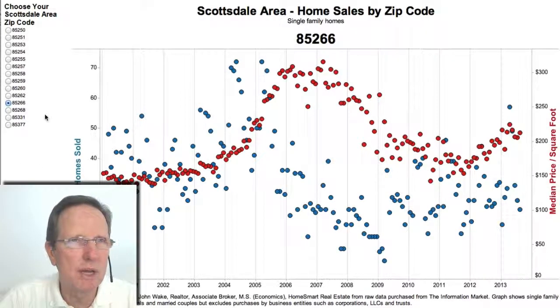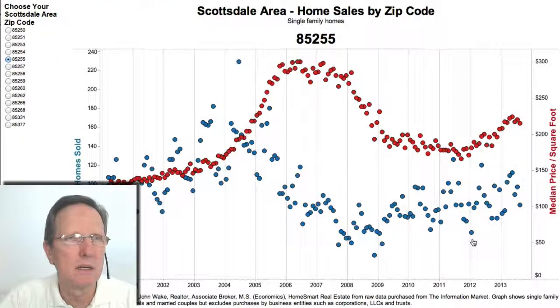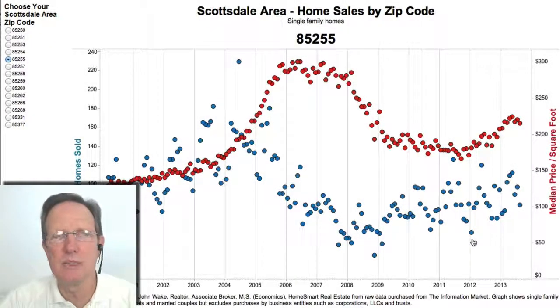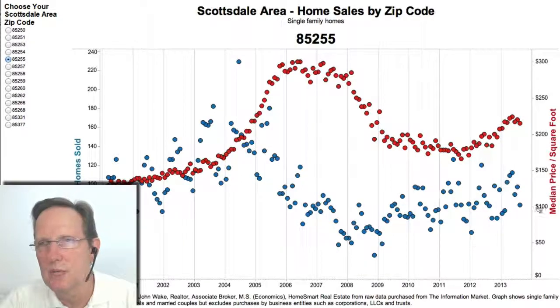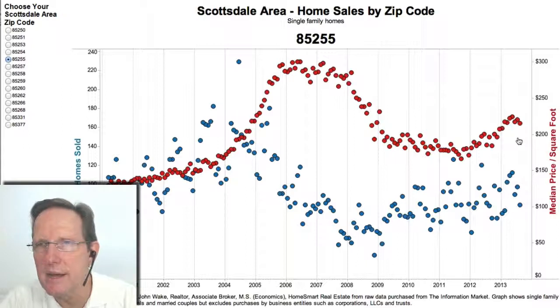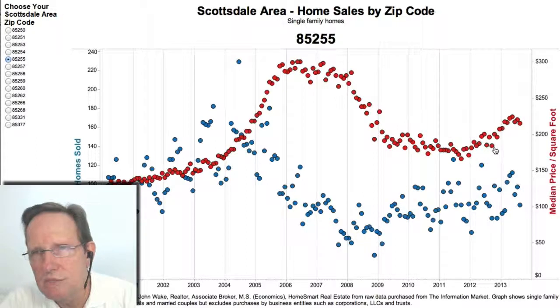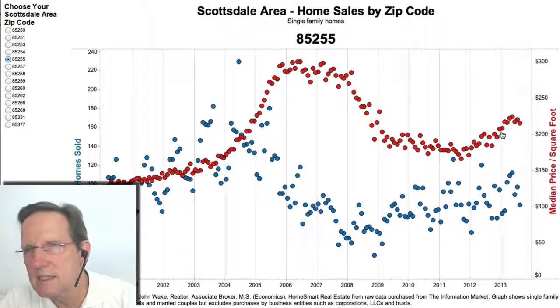Below that is 85255, which is a huge zip code. It includes Greyhawk, McDowell Mountain Ranch, DC Ranch, Silverleaf, and Troon. You can see the peak there was in May and it's been kind of down. But then again, if you look at last year at the same time, it peaked in June, was kind of lower, and then it took off again.